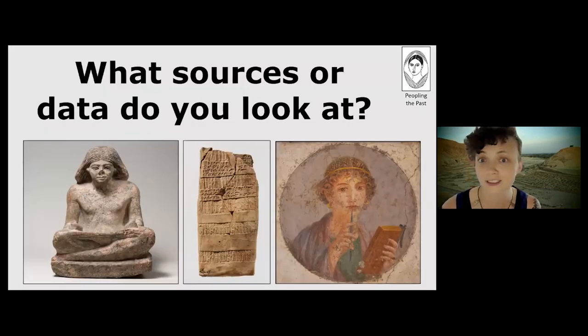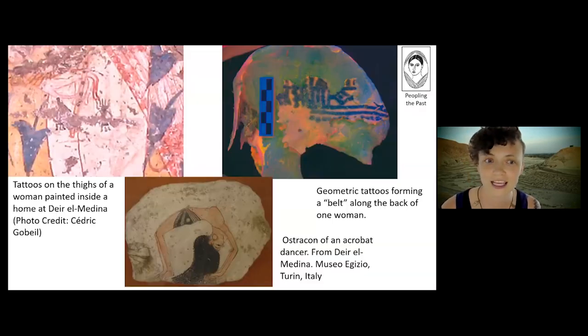In addition to looking at human remains for evidence of tattoos, I also look for evidence of tattoos in other kinds of material culture from Egypt. For example, we can see tattoos on the thighs of a woman from a painting inside a home at the site of Deir el-Medina, where I work.